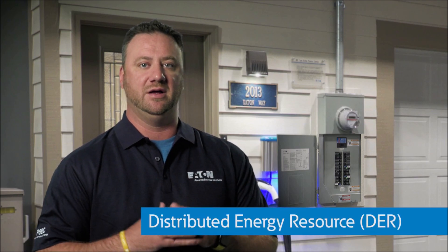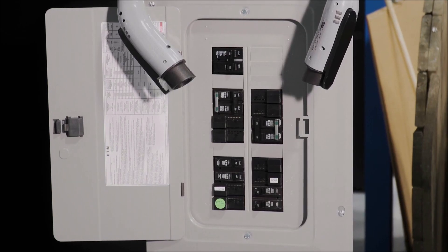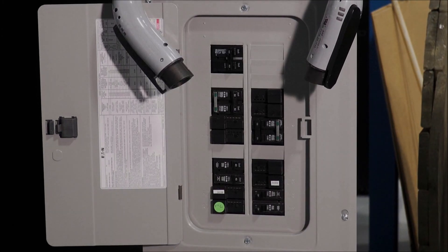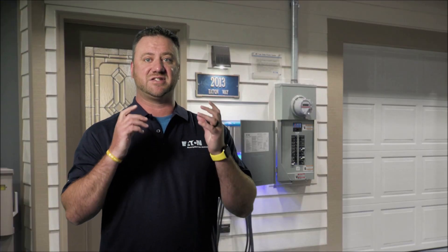This opens opportunities for better support integration of DERs like energy storage and solar. It also ensures the grid is prepared for and can take advantage of increasing adoption of electric vehicles. For more information on Eaton's smart circuit breakers and how our intelligent power management solutions can help assist in effective grid management, visit eaton.com/smart-breakers.